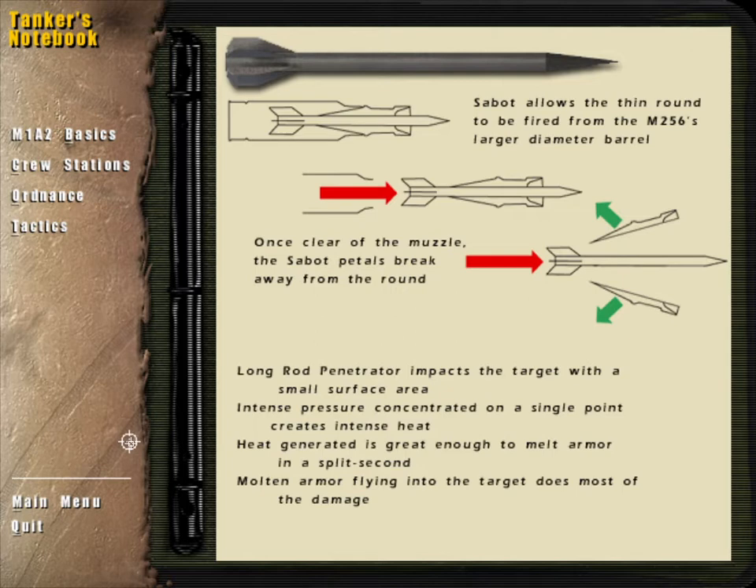The entire force of the impact is concentrated on a surface area of less than a couple of inches. This intense pressure creates enough heat to melt the armor in front of it. It is the molten armor which follows the projectile into the target that does most of the actual damage.